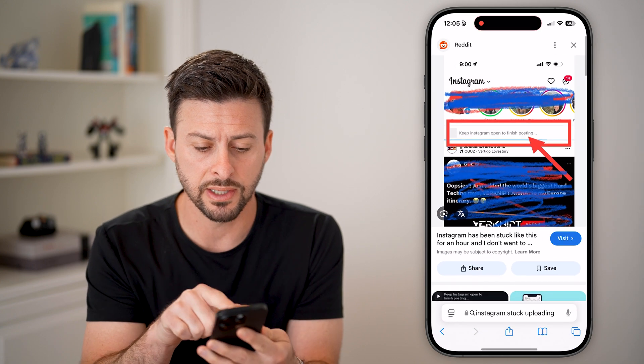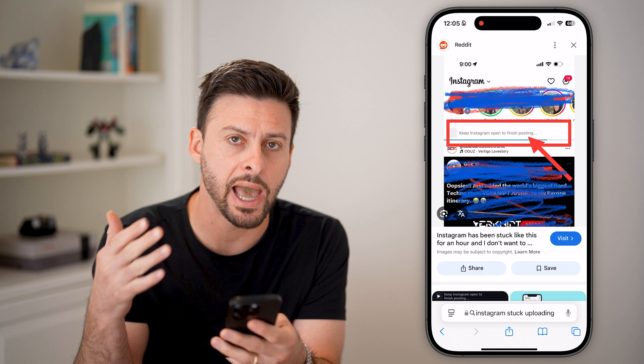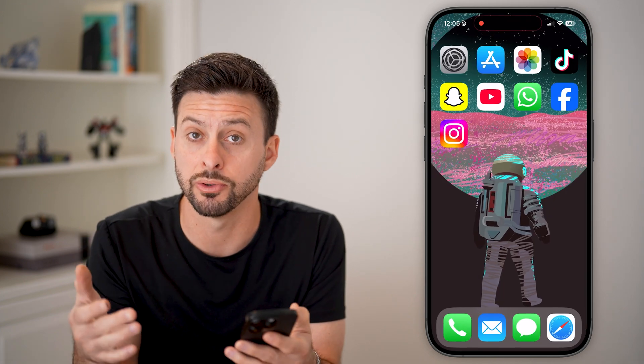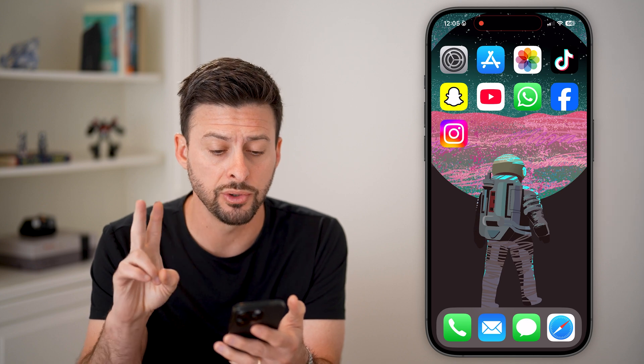It'll look something like this. It says 'keep Instagram open to finish posting,' but it never actually uploads and posts that photo or video. To fix it, you're going to do one of two different things.